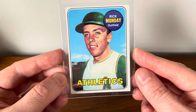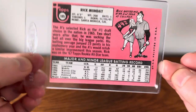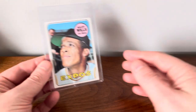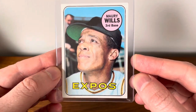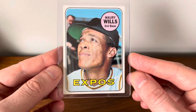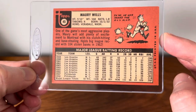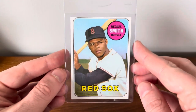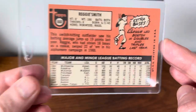This first one here is a Rick Monday. Always on the lookout for another nice Monday card to add to the collection, keep growing my Monday PC. This is a really sharp looking Memorial Wells. And a Reggie Smith. I'm going to try to run through these pretty quick because I've got quite a few of them. And a Manny Sanguin.